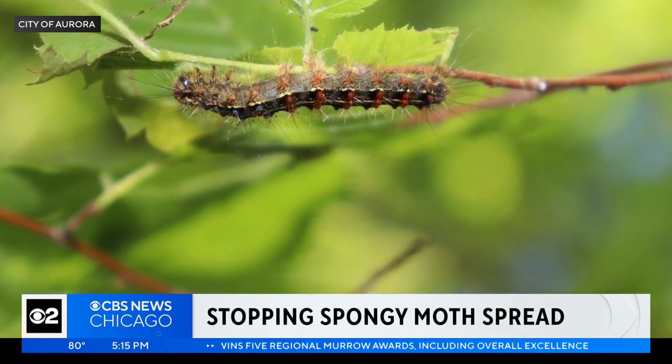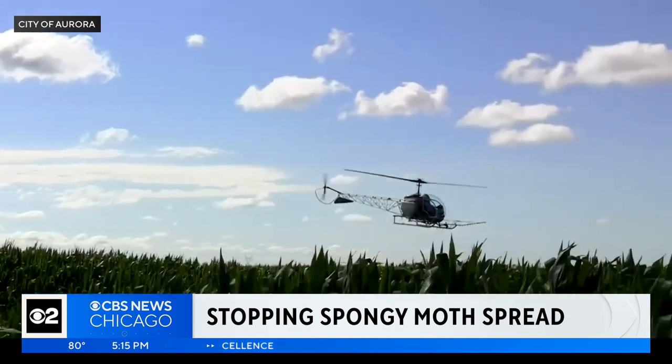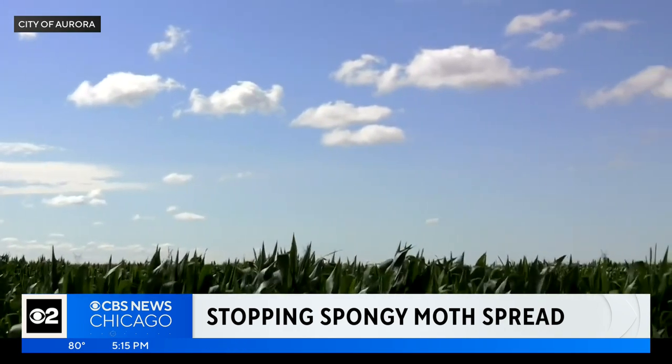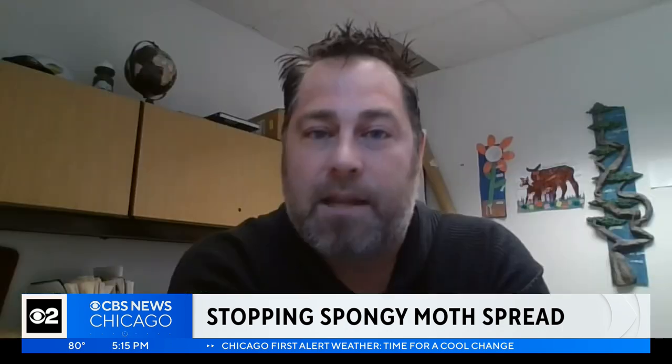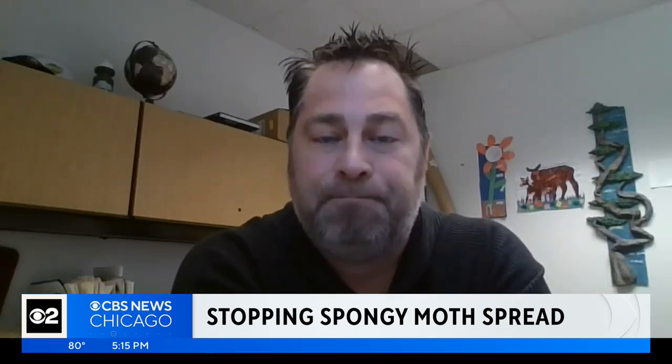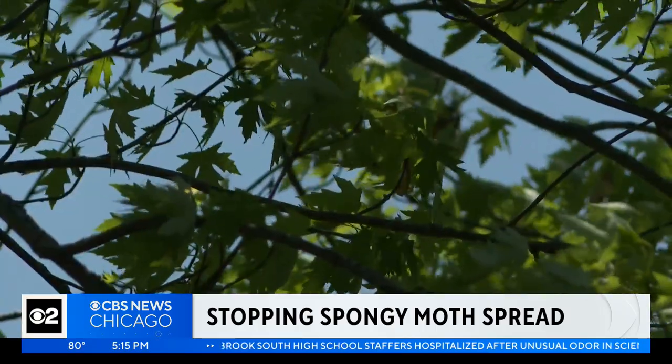Right now, the caterpillars out there are probably about the size of your eyelash. Helicopters typically spray different areas each year. All spray operations and responses are direct results of data collected from the previous year.